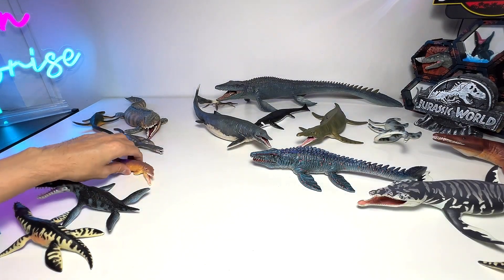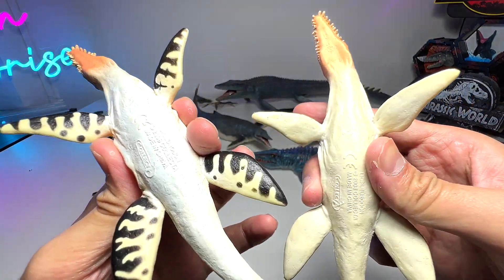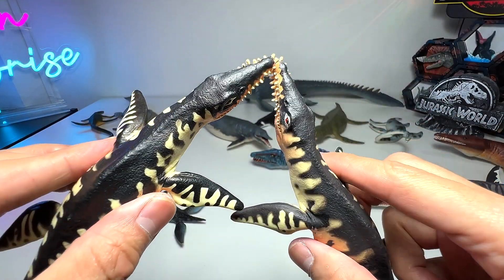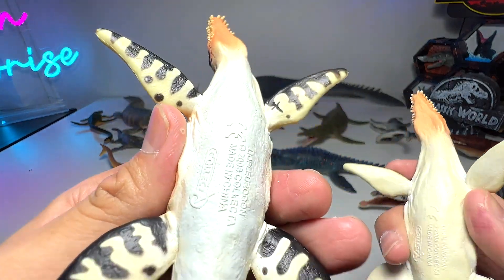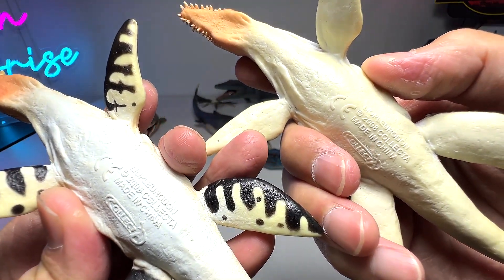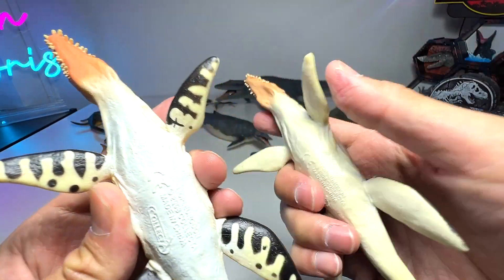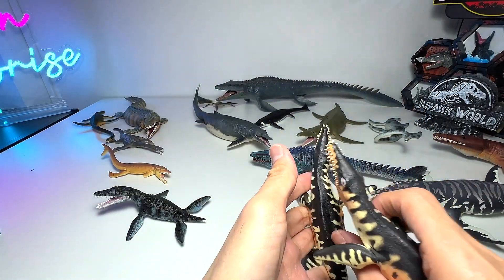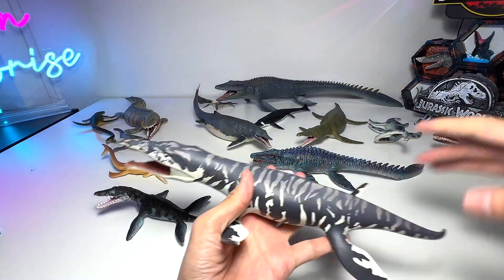This is basically a Liopleurodon, known as the 'smooth-sided teeth.' We have two figures that are supposed to be the same, but if you take a look, the paint scheme is actually different — this one is painted on the underside as well, but not this one, which is kind of surprising since they're from the same year. You can see this part is white and this part is yellow — they look similar but are actually different.